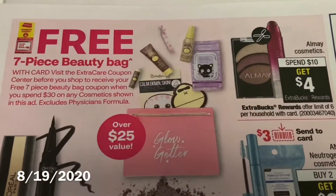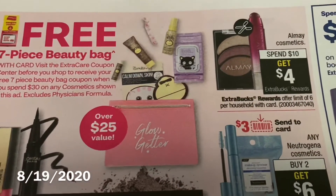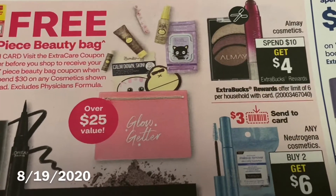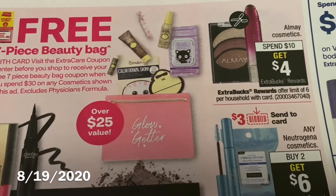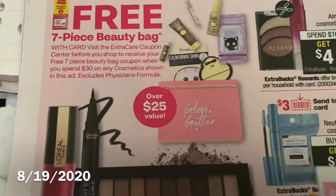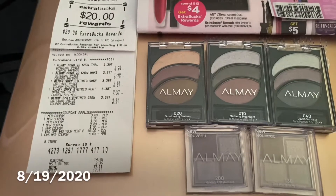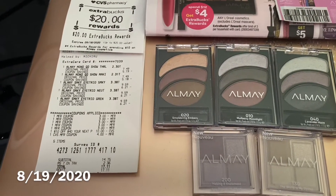CVS had a deal this week: spend ten dollars, get four dollars Extra Care Bucks rewards back. The offer is limited to six per household per card. So this is my one transaction.